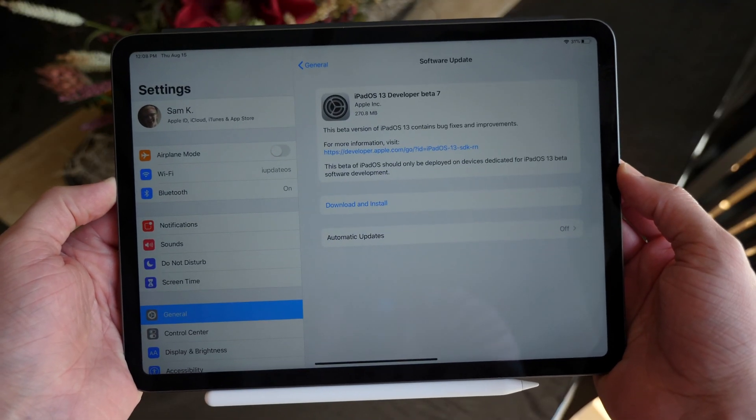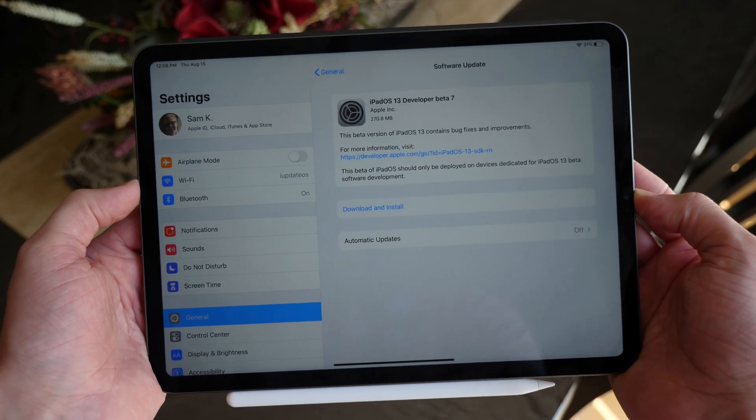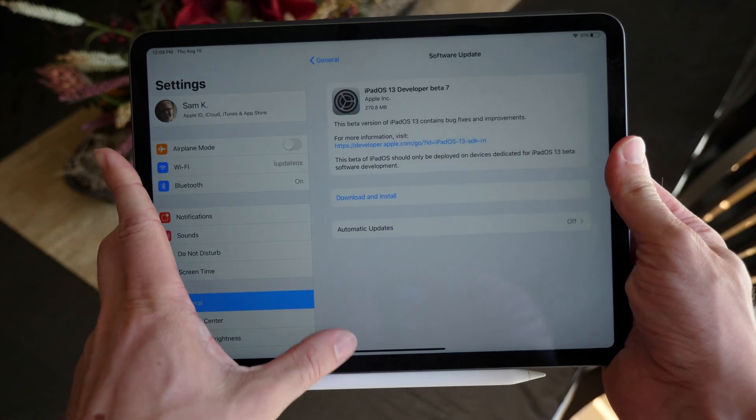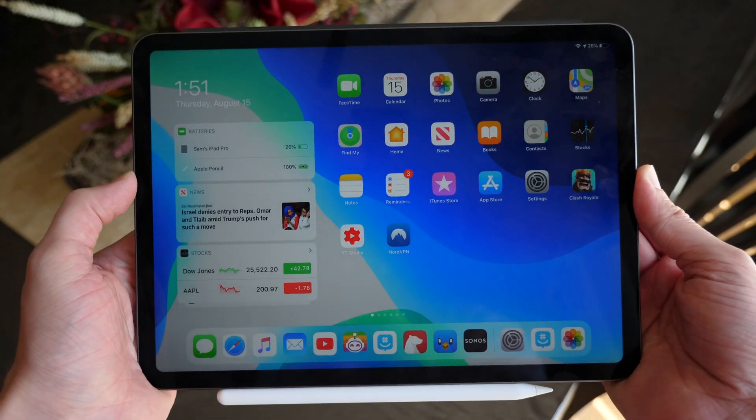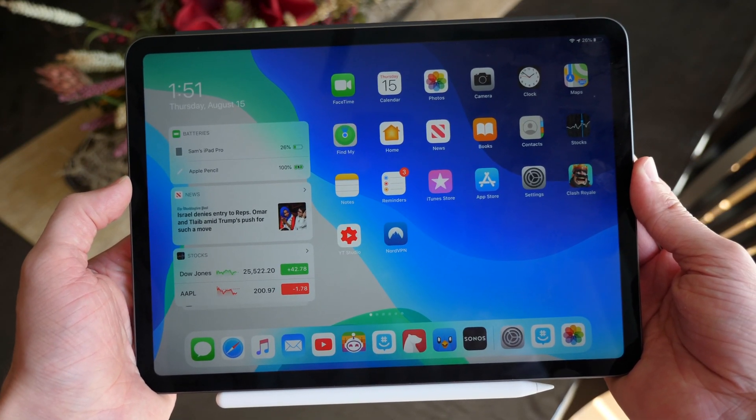That's iOS 13 Beta 7. If you guys enjoyed the video, drop a like down below and hit subscribe to stay up to date on all the latest Apple news. Thanks so much for watching — you guys are the best and I'll catch you in my next video.